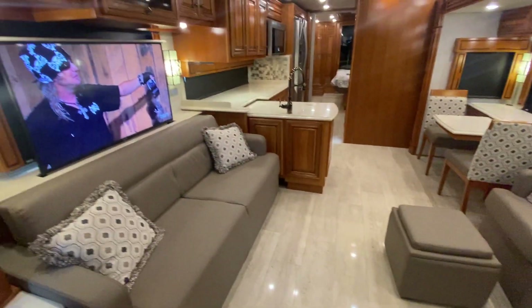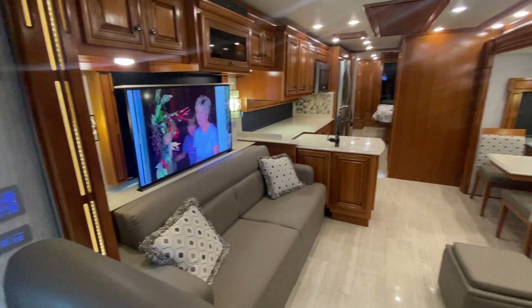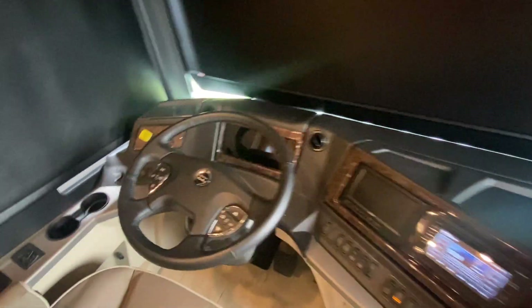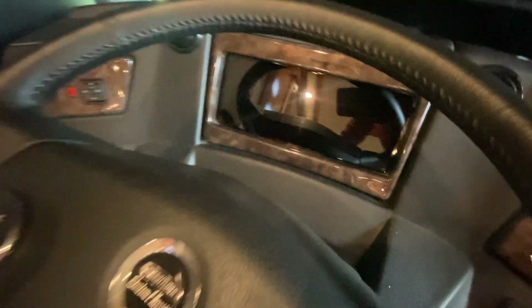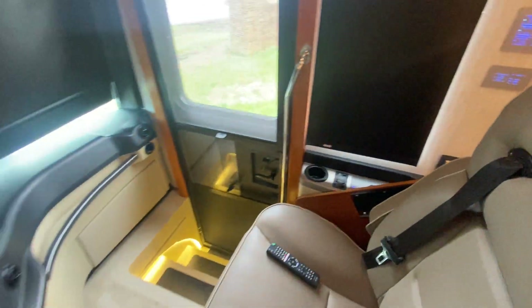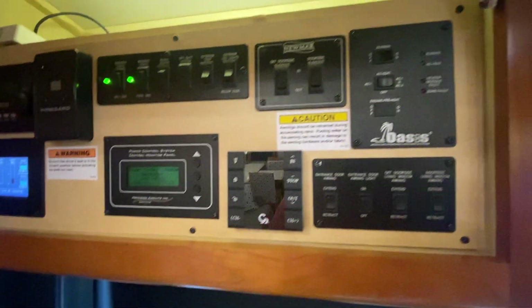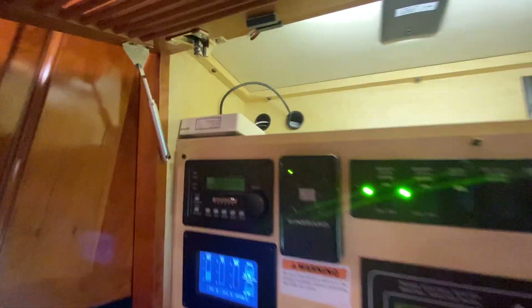2019 Newmar Dutch Star — very well optioned coach. We've got so many options to talk about, I'm sure I'll forget some. It comes with the Freightliner chassis and the new digital dash for 2019. We do have cell phone chargers up front and on the passenger side. It also has the 360 camera — a really cool feature. It was optioned with the television up front. In 2019, we got digital readouts for your black tank, water tanks, and all that. Newmar keeps it simple — got the Wi-Fi Ranger up there and a Sony smart television up front.